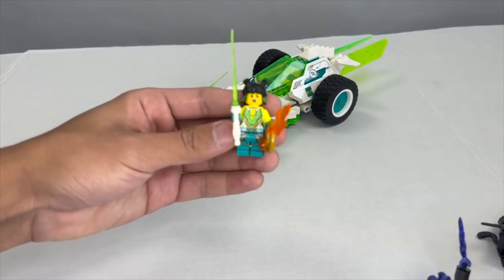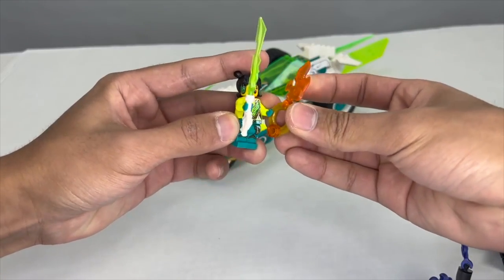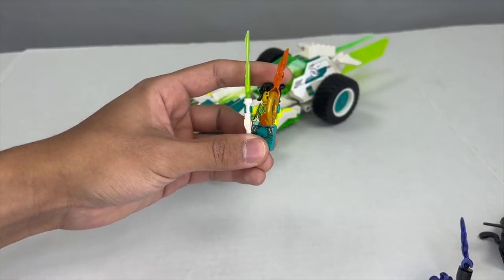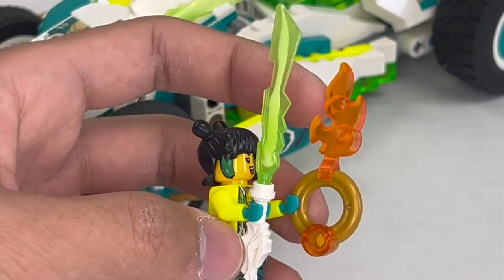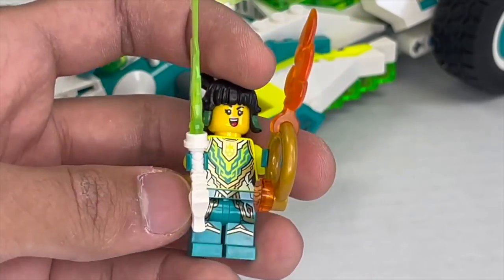Speaking of the collectibles of this wave, we have the Mei figure here wielding one of them. Not really sure exactly what the in-universe story explanation of these will be — at the time of this recording, the television series for season 3 has not been released yet, so we don't really know what these are supposed to be. It's just cool to get this as a collectible, although they have used the flame piece quite a lot in different colors across the sets, which does make it feel a little bit less special.